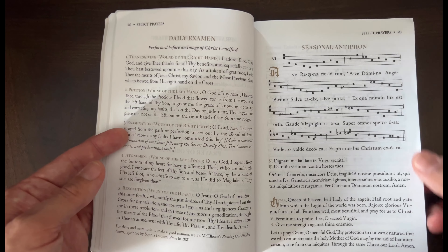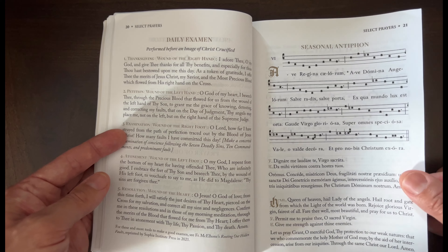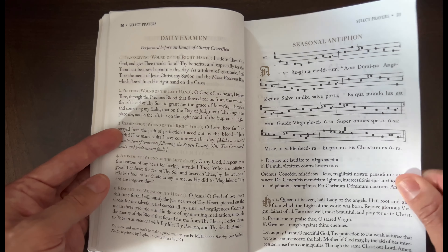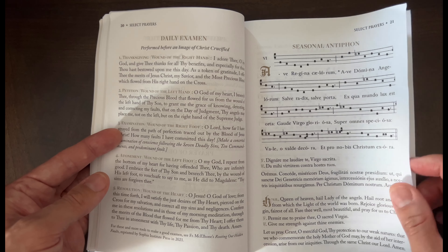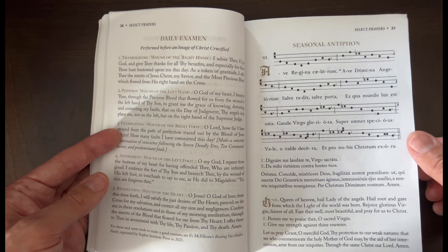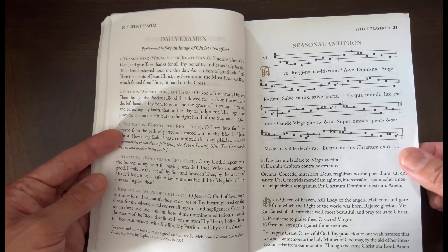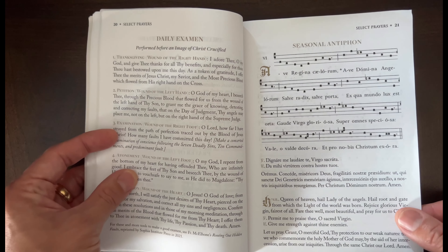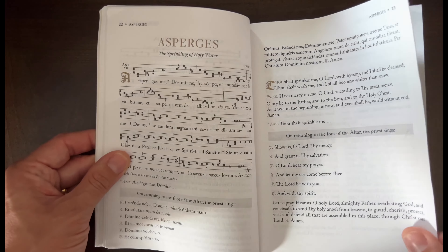I really like that it has the seasonal antiphon, because in a recent video I shared that we started the practice of singing the seasonal antiphon after our night prayers — just so it can help us memorize them. Practice definitely makes perfect and it's really fun. My children enjoy it, even down to my nine-month-old. It's so cute to hear them singing.